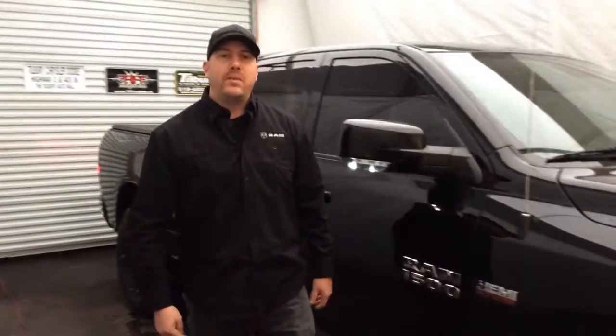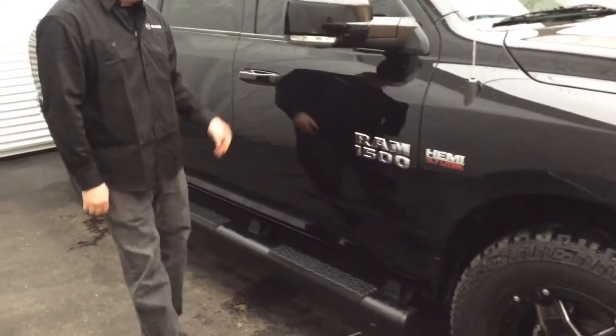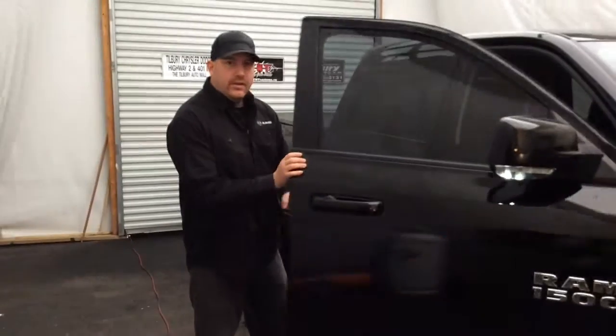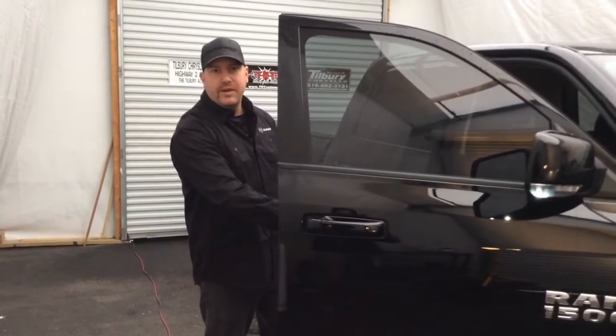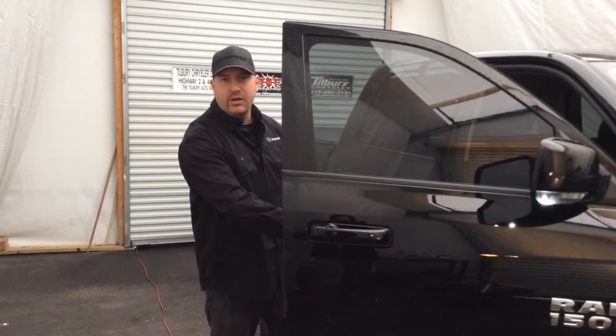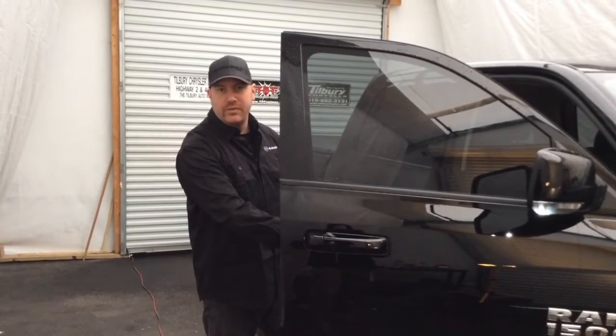These trucks with the 4x4 package are tall, and it's hard to get into a lot of them. So what we do here at Tilbury Chrysler, we put on the black tubular side steps on this particular one. It sure is a lot of help getting in and out of these big tall trucks. We can put that right in your deal, installed here by factory trained technicians, and it's got a 360 warranty on those side steps.